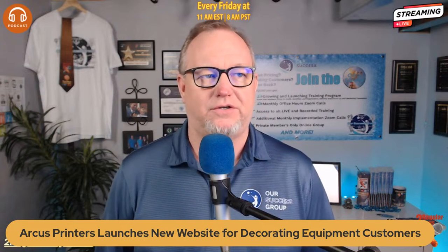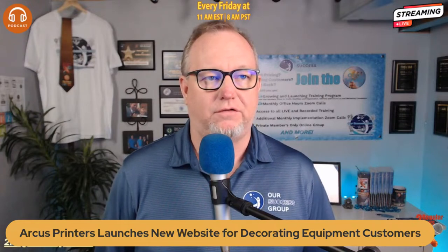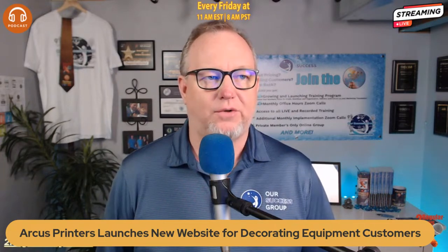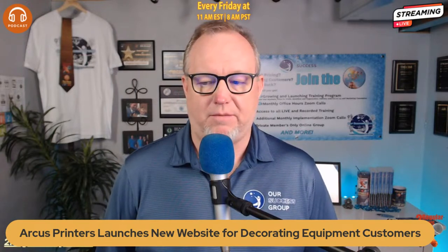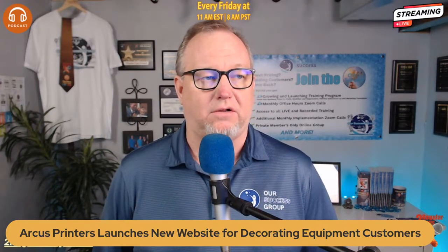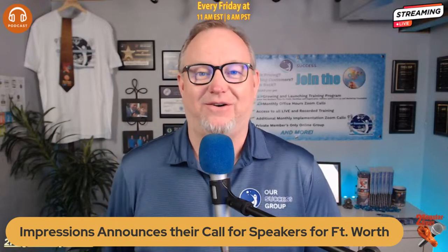Second headline: Arcus Printers launches new website for decorating equipment customers. A provider of decorating equipment including direct-to-film printers, UV DTF printers, DTF software, and sublimation printers has launched a new website to enhance customer experience and provide easy access to innovative products and services. Check that out over at Screen Printing Magazine for more detail. Congrats to them on the new website.